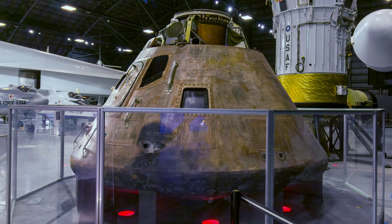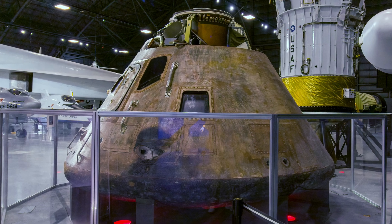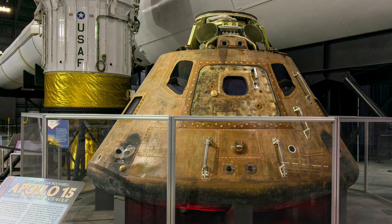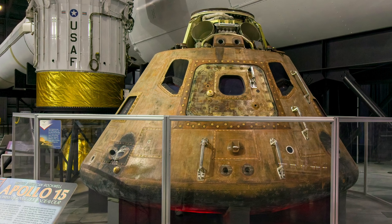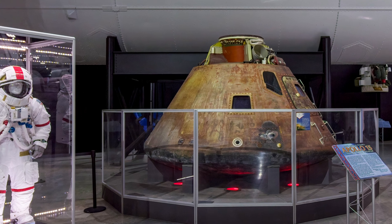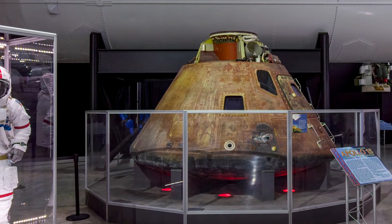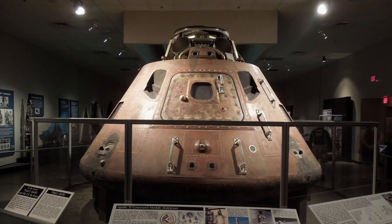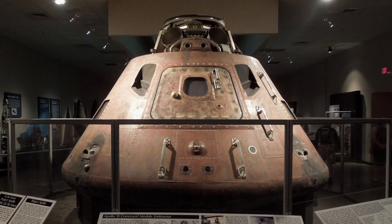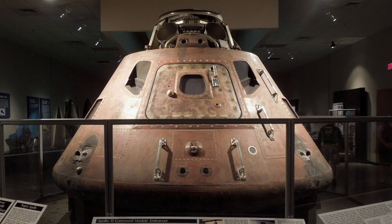Project Apollo's main goal was to land astronauts on the Moon and return them safely to Earth. Apollo 15 focused mainly on lunar science and was the first mission to use a lunar rover vehicle. It was the fourth successful moon landing mission and the only Apollo mission with an all-U.S. Air Force crew. This command module was named Endeavour, after the ship that carried Captain James Cook on his 19th century voyage.